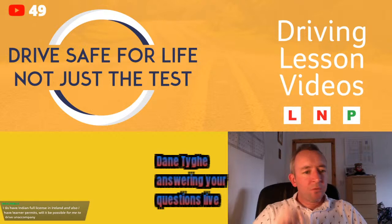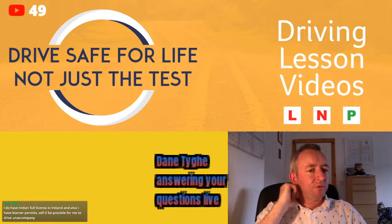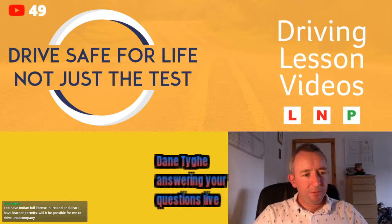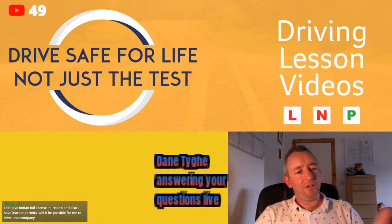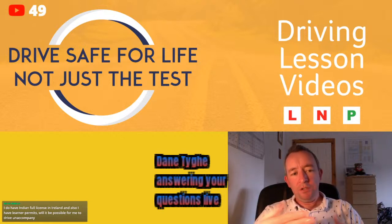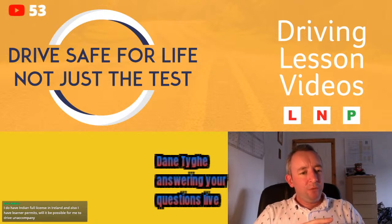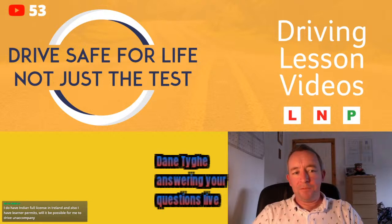Billy Dunny 91 confirms he rang the RSA, is also an essential worker, and got a test date within two weeks. That goes to show they will try and facilitate you within the possibilities allowed, so ring up, let them know, and they'll hopefully get you a quicker test date.